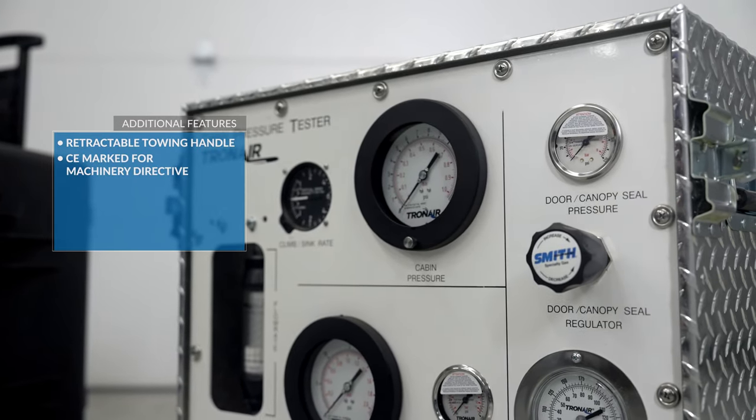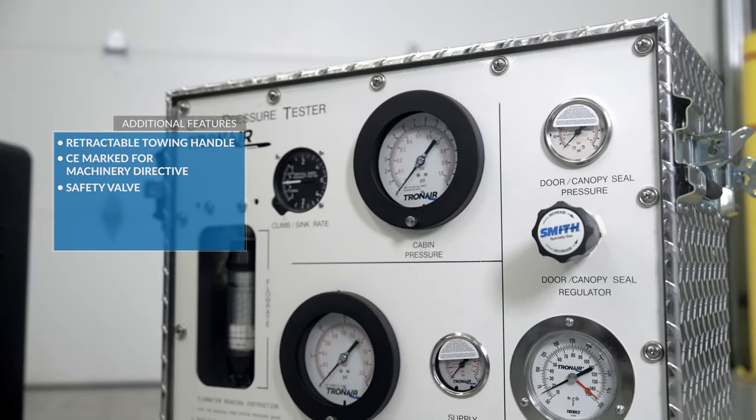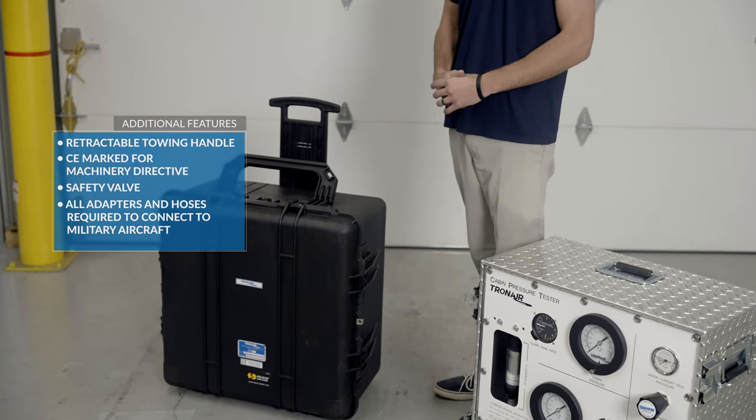Some additional features: the unit includes a retractable towing handle, is CE marked for the machinery directive, and includes a safety valve. Also provided with the unit are all the adapters and hoses required to connect to military aircraft.